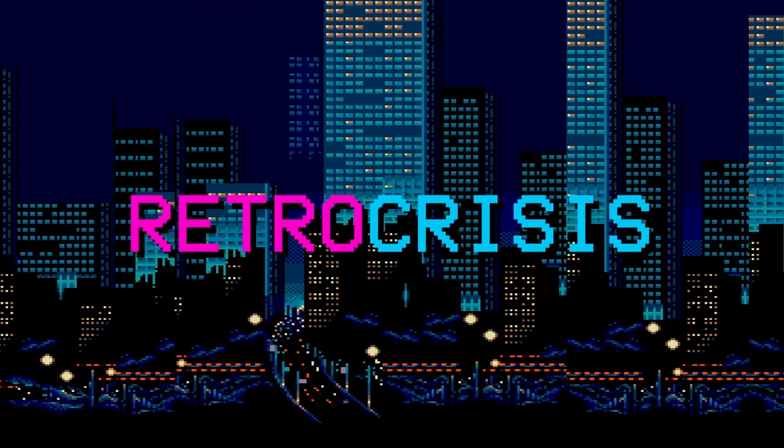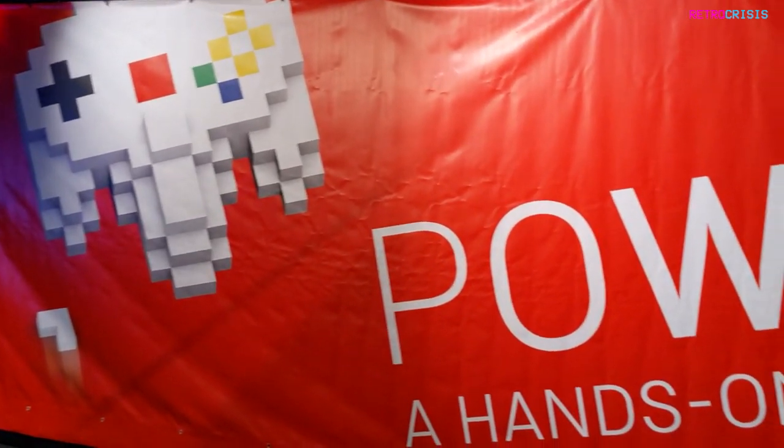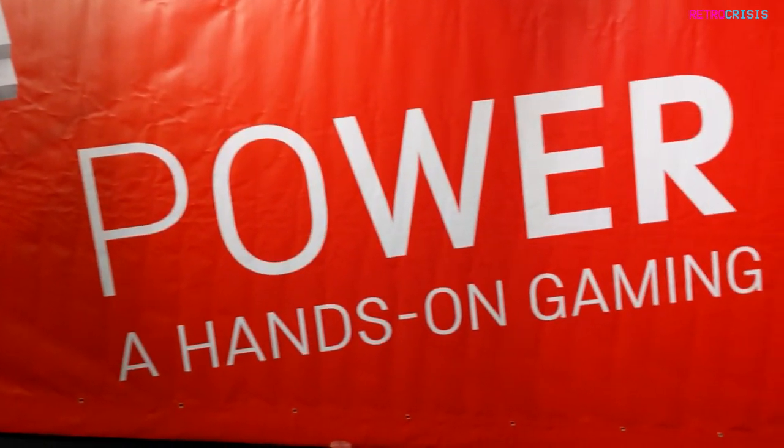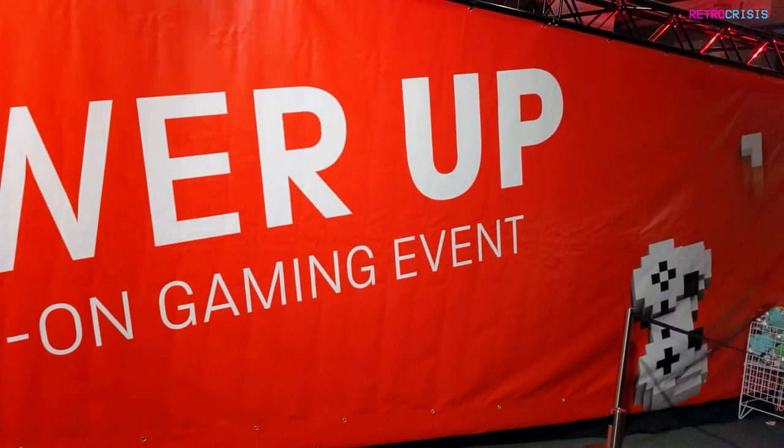Welcome to Retro Crisis. On today's video I'm going to try something a little bit different — I'll be discussing my unscripted thoughts about my experience at the Power Up event at the London Science Museum.